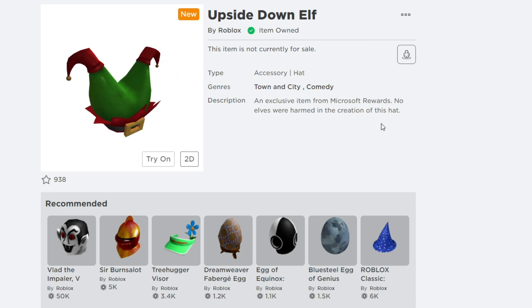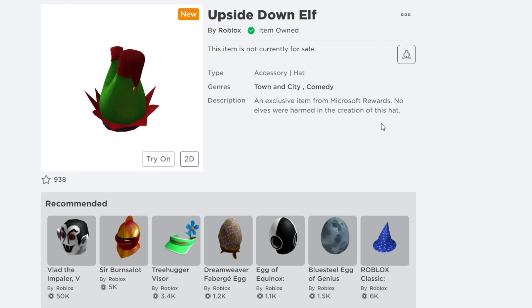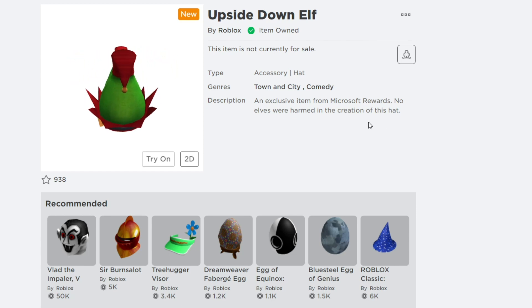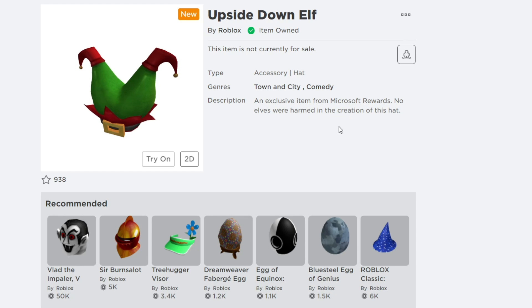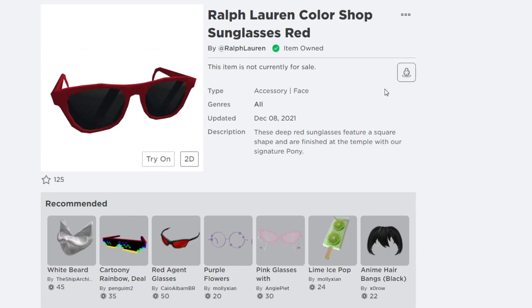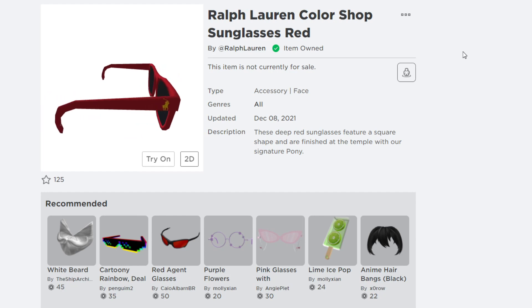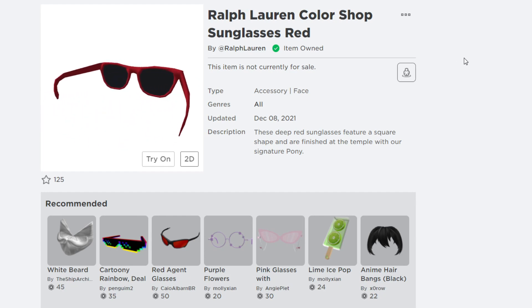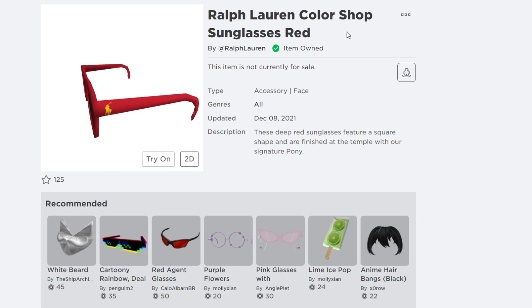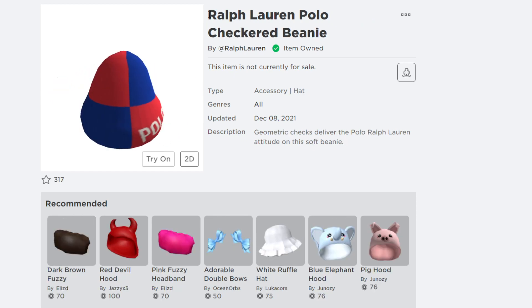If you want to know how to get the Upside Down Elf item, make sure you subscribe with post notifications and comment your Roblox username in the comment section below. The next free items we're going to get on Roblox in December 2022 are the Ralph Lauren Color Shop Sunglasses and the Ralph Lauren Polo Check Bunny.